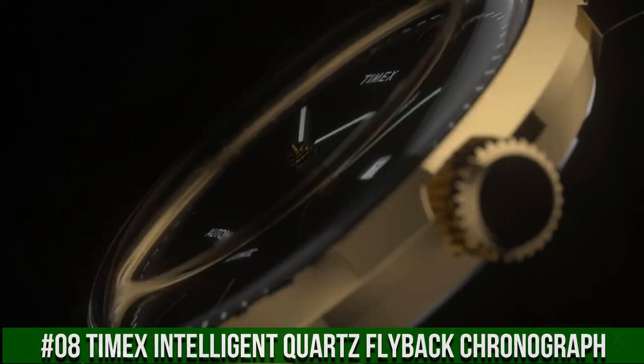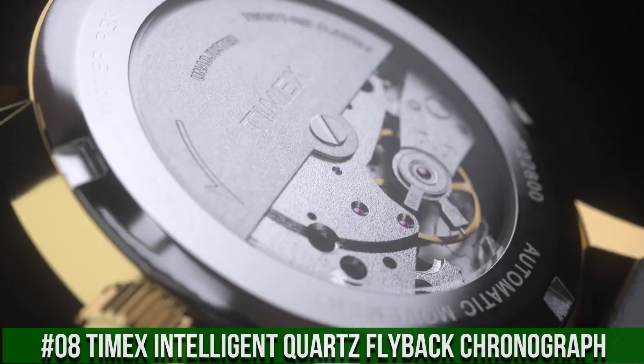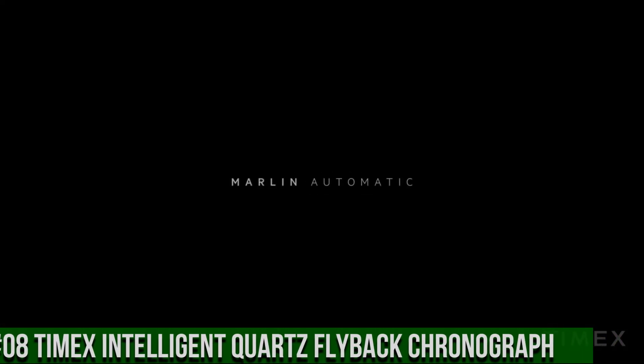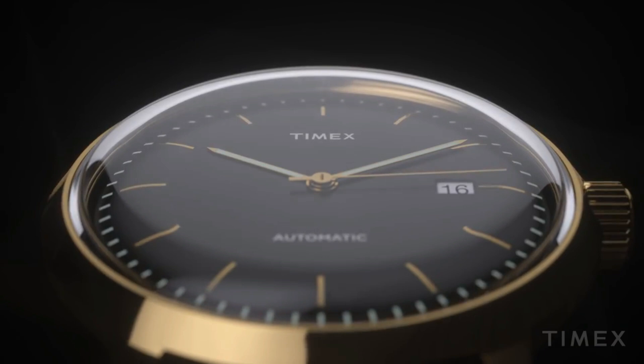Measurements: case height 40mm, case width 40mm, case depth 13¼mm, band width 19⅘mm, band circumference/length 9 inches, weight 2 ounces.